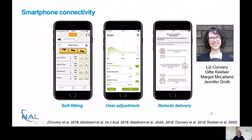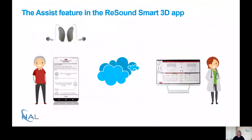This is a study led by Liz Convery with collaborators Gita Kaidzer, Margaret MacLeod, and Jennifer Grove. Liz is no longer at NILE, which is why I'm presenting today. A study has shown that unplanned fine-tune appointments represent the largest proportion of appointment types, so there is a real advantage to minimising clinic trips by being able to remotely fine-tune hearing aids — which is what the Resound Smart app does.